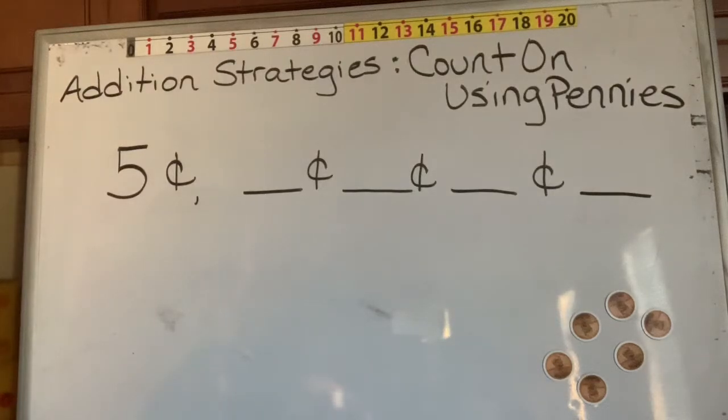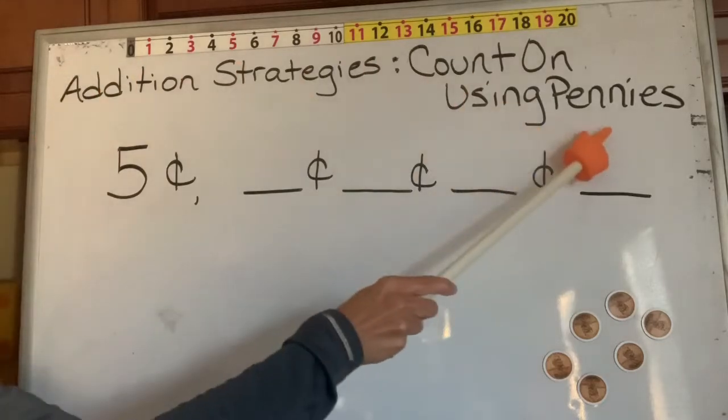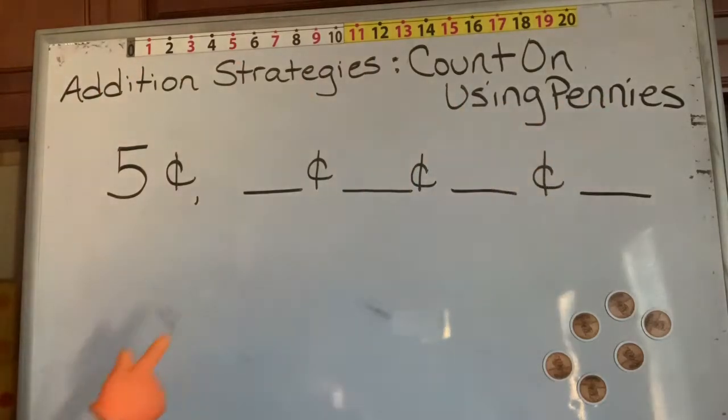Hi boys and girls, welcome to another lesson on addition strategies. Today we're going to be counting on using pennies, and this is fun because pennies are something that we usually have laying around the house.